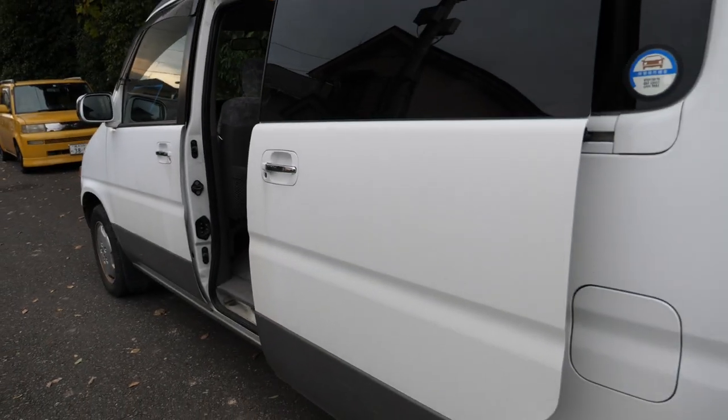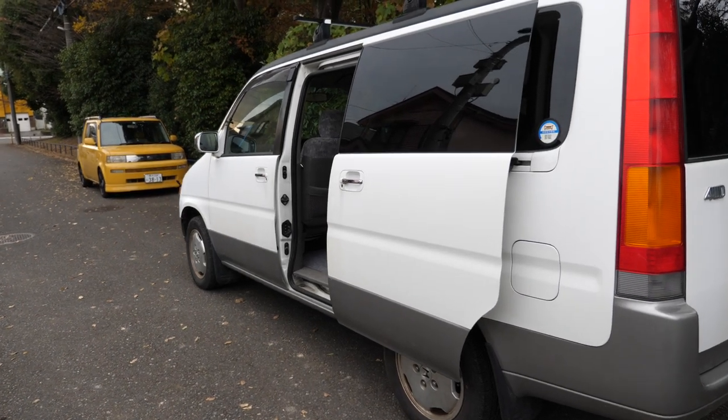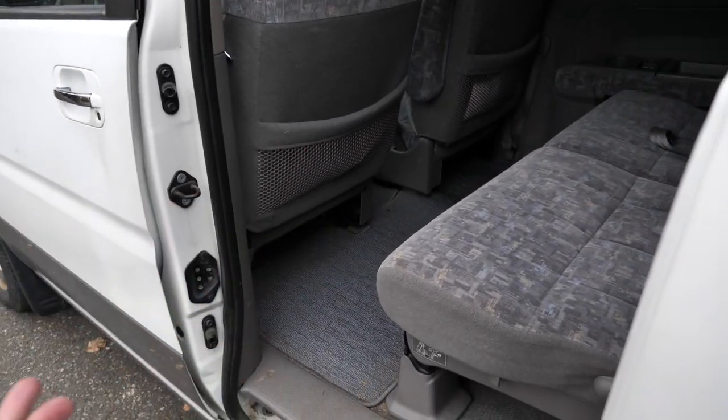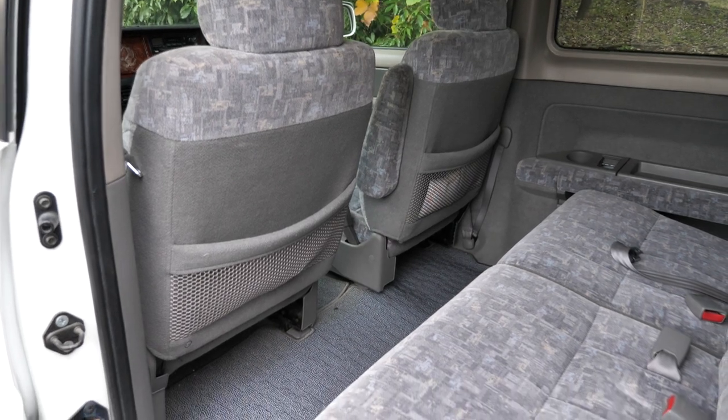Only a sliding door on one side — this is one of the downsides of an older van. This used to be the only side you'd get for the sliding door. Do keep in mind this is a right-hand drive vehicle, so in North America, this is the side of traffic.